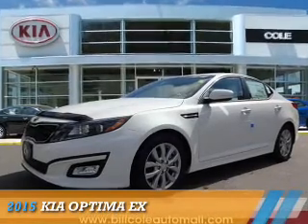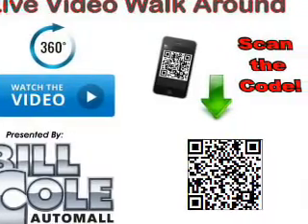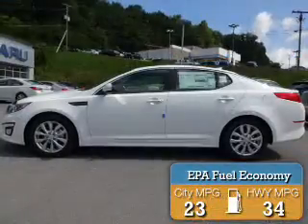Presenting the 2015 Kia Optima. It's powered by Front Wheel Drive, a 2.4-liter 4-cylinder engine, and an automatic transmission. Great fuel efficiency saves you money by requiring fewer trips to the gas station.